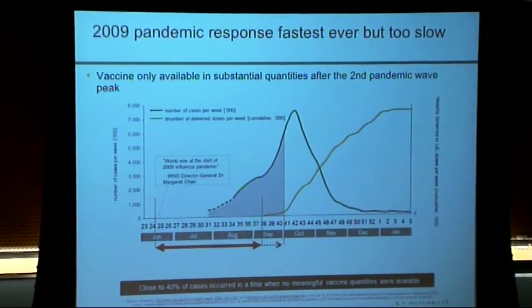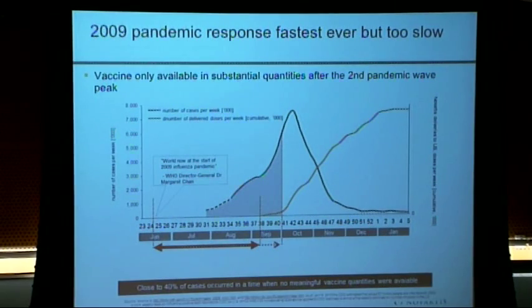In some ways, we're very proud of what we did during that pandemic. It was the fastest vaccine development effort in history. In about six months, we developed three licensed influenza vaccines, got them to market, and distributed them. But by any reasonable standard, it was too slow.